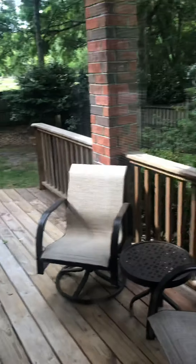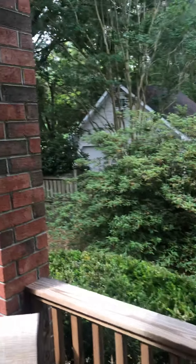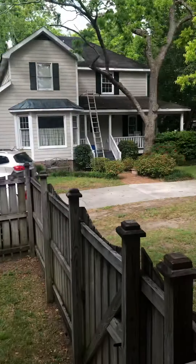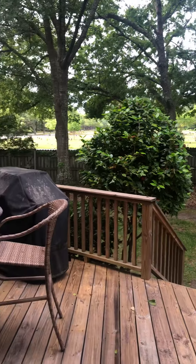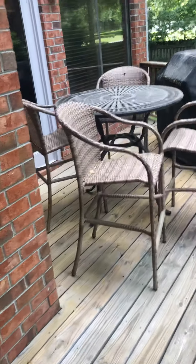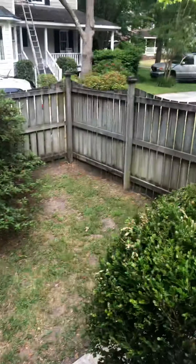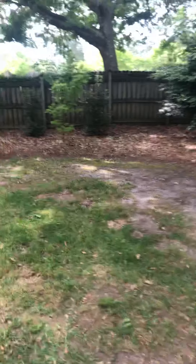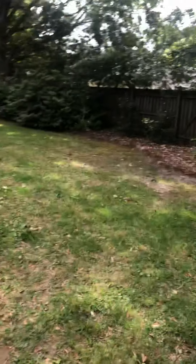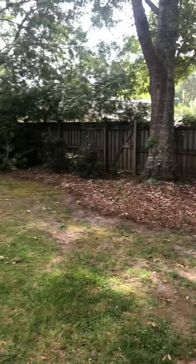Going outside — it's not a huge deck but there is a deck. The neighbor's house is right here, but it's private because there's just a cemetery back there — you can't get away from these cemeteries, can you! There's also access through the other room to the deck, and a big fenced-in backyard. The dogs would definitely like it — it is nice and private back here.